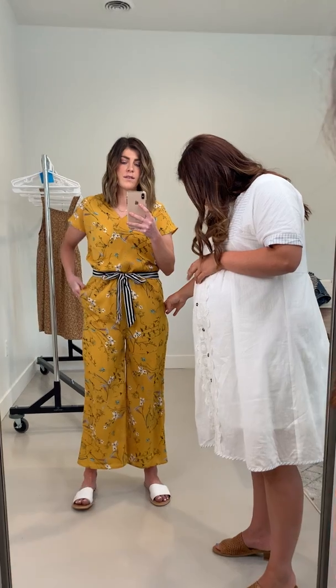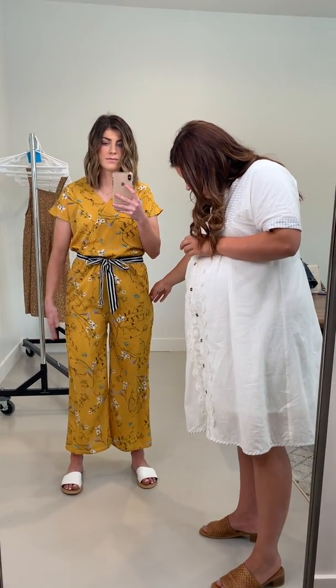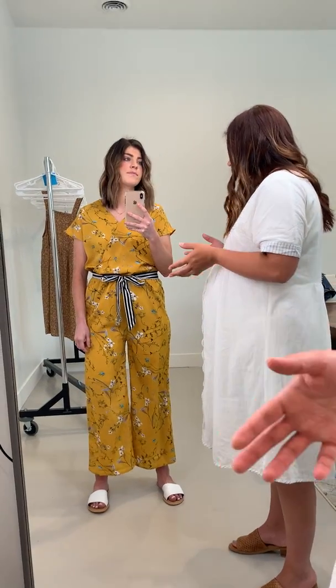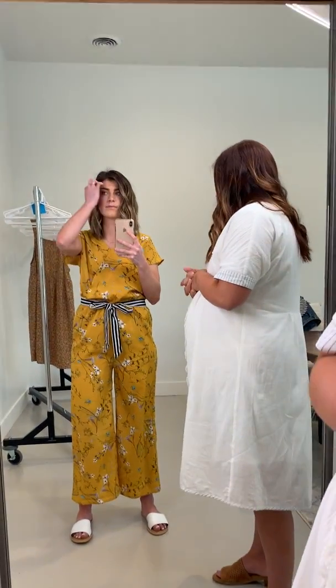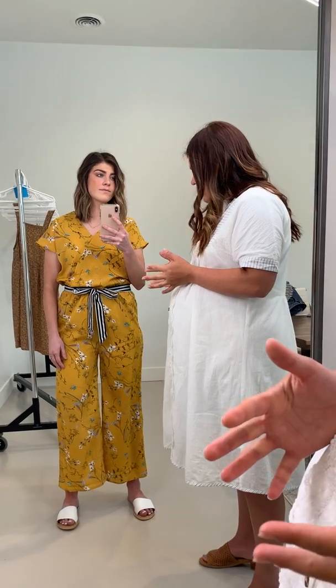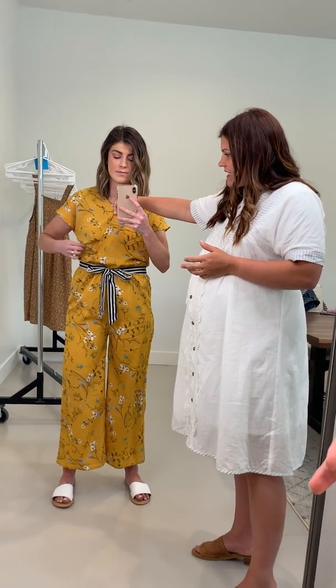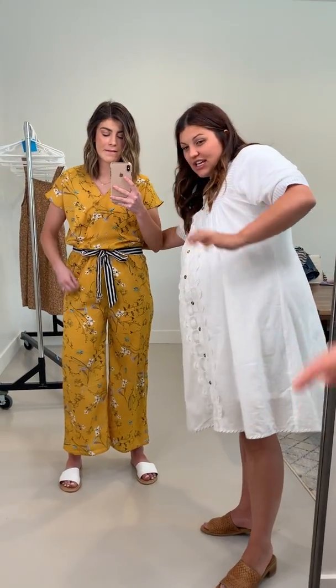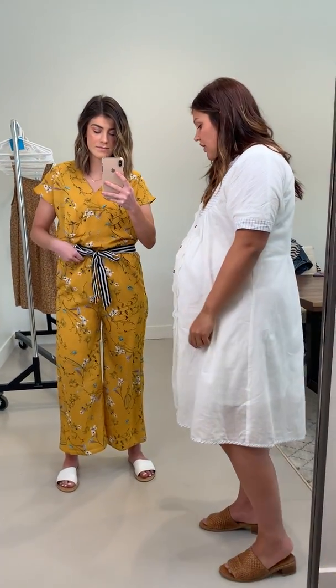The part that's clinging the most is her hips, so if you're wary of that I would consider sizing up. Otherwise it's running pretty true to size. There is a clasp right here, so it is nursing friendly, and the drawstring is actually attached at the zipper on the back so you don't need to worry about it moving up and down.